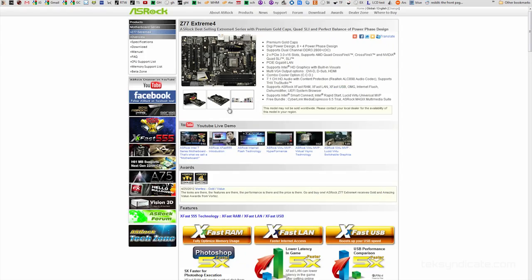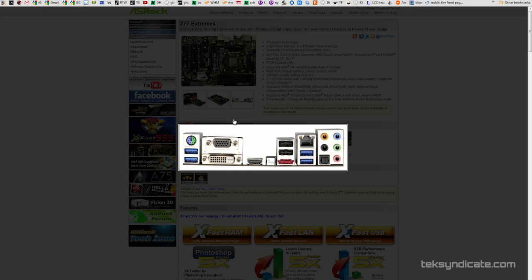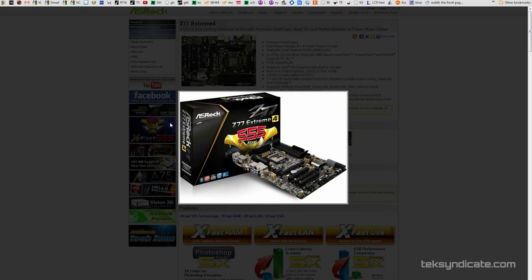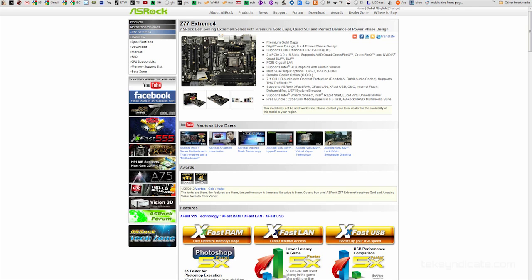It's also got their signature gold solid caps all over it, and DigiPower — which they've inherited from ASUS — where they digitally monitor the voltage going around on the motherboard. On the back panel there's VGA, DVI, and HDMI, though we're getting a graphics card anyway. There's also a clear CMOS button, four SATA 2 ports, and four SATA 3 ports. This thing is loaded.